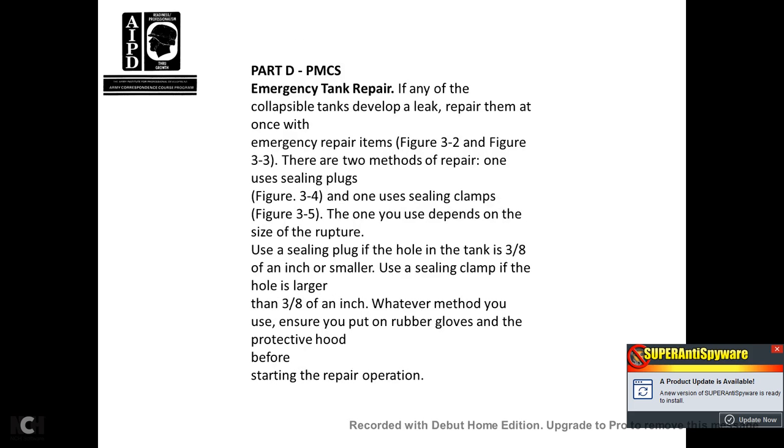Part D, Preventive Maintenance Check Services. Emergency tank repair: if any collapsible tanks develop a leak, repair them at once using the emergency repair items shown in Figures 32 and 33. There are two methods of repair: sealing plugs and sealing clamps. The method used depends on the size of the rupture. Use a sealing plug if the hole is 3/8 of an inch or smaller. Use a sealing clamp if the hole is larger than 3/8 of an inch. Whenever either method is used, ensure you put on rubber gloves and a protective hood before starting the repair operation.